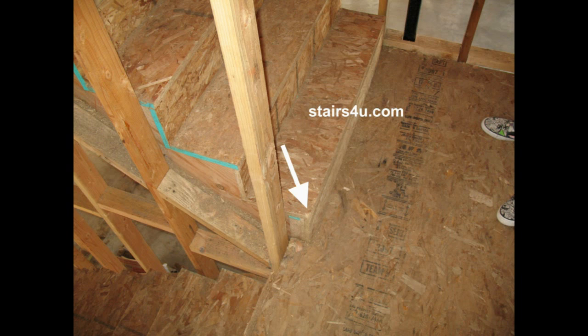Most architects will draw a 38-inch or a 40-inch landing to eliminate this problem. But if you're working with 36 inches, you could have a problem and you should be aware that it could be a building code violation.